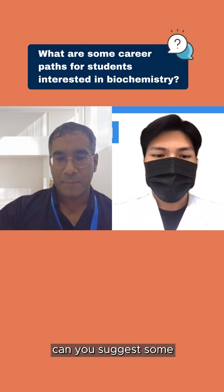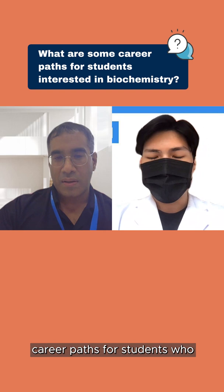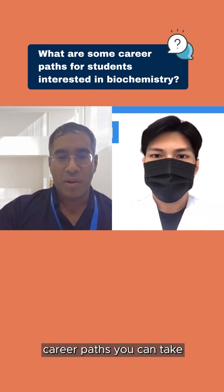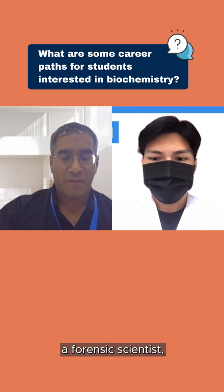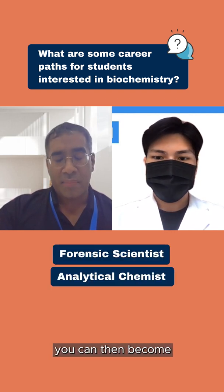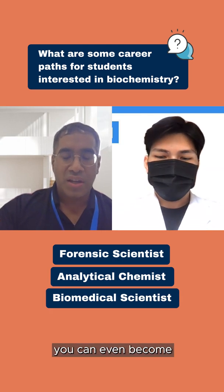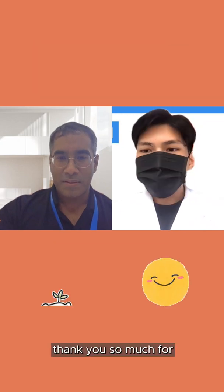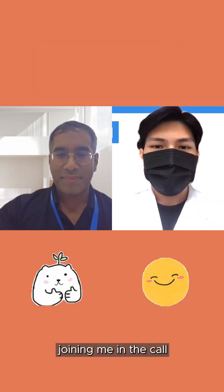That sounds great. Can you suggest some career paths for students who might also be interested in biochemistry? Sure, there are many career paths you can take. You can become a forensic scientist, analytical chemist, biomedical scientist, or even a data analyst. So there are quite a few jobs you can do. Thank you so much for joining me in the call.